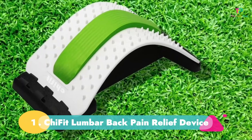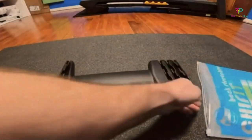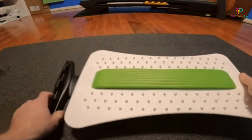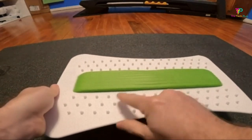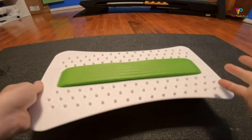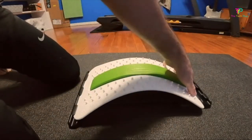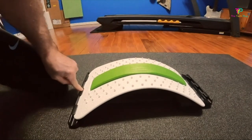Finally, at the first position we have the KaiFit Lumbar Back Pain Relief Device. Using acupressure, it relieves pain from the back by unwinding your lumbar and back tension. It has a multi-level design consisting of a three-gear adjustment, which allows you to adjust it according to your preference and how far you want to stretch. Also being lightweight, it can be taken with you on the go, be it at home or the office.